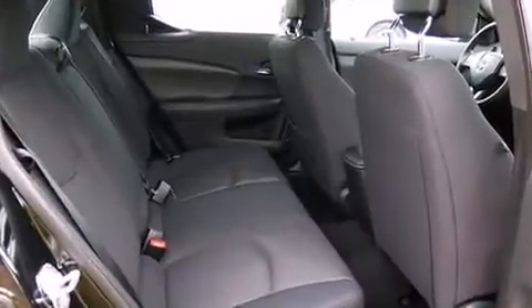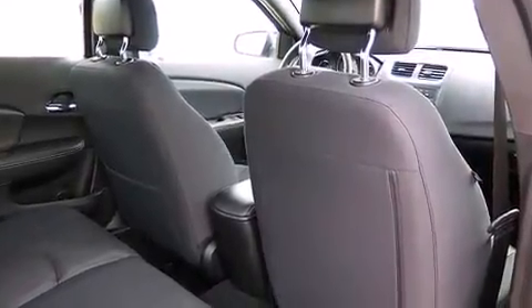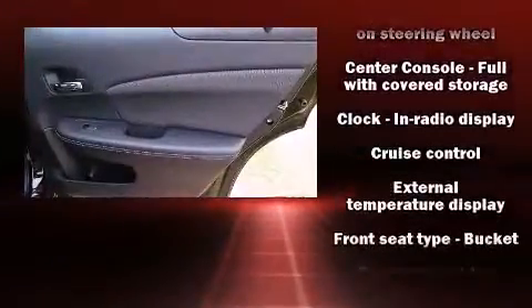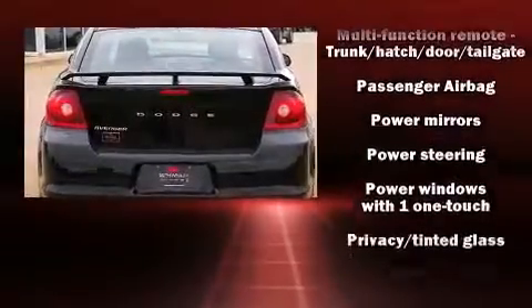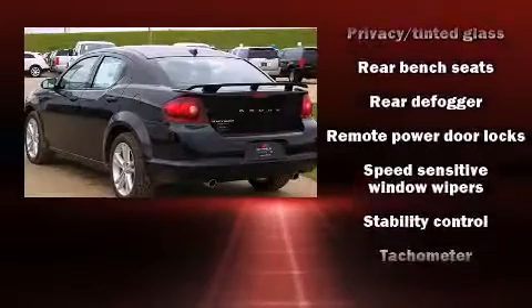Steering wheel-mounted audio controls and four well-positioned speakers round out the audio experience. Dodge also prioritized safety and security with features such as dual front impact airbags, head curtain airbags, traction control, brake assist, anti-whiplash front head restraints, and a security system.